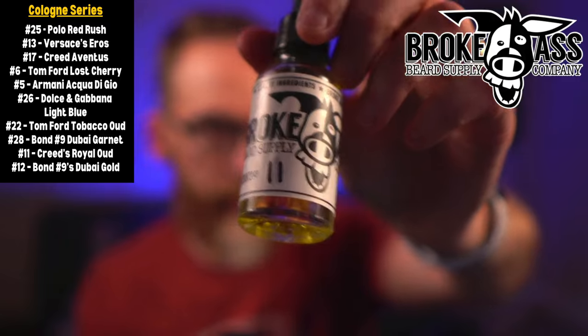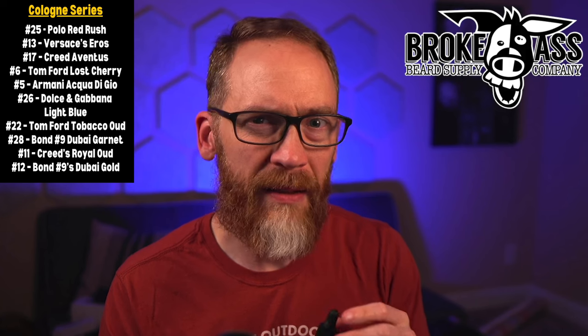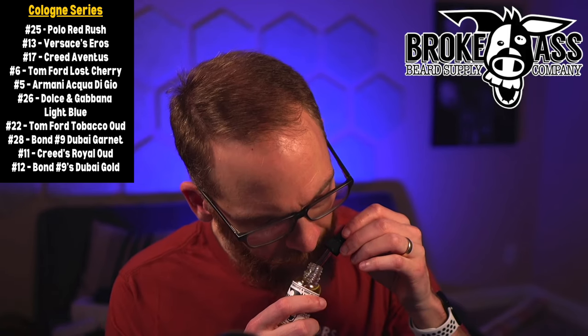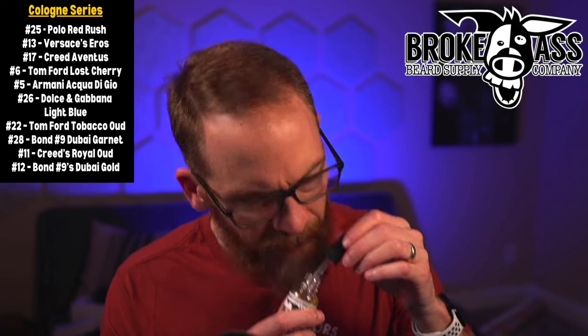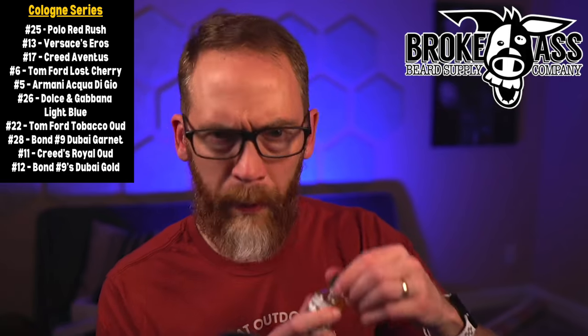These last two are my least favorites. Number 11 is Creed's Royal Oud — it's got a powdery sweet quality to it, like a powdery oud, and I'm not into powdery scents. Number 12 is Bond No. 9's Dubai Gold — also sweet and a little powdery, with maybe a hint of fruit in there, perhaps fig or something like that. I just don't like the Bond No. 9 stuff as much.